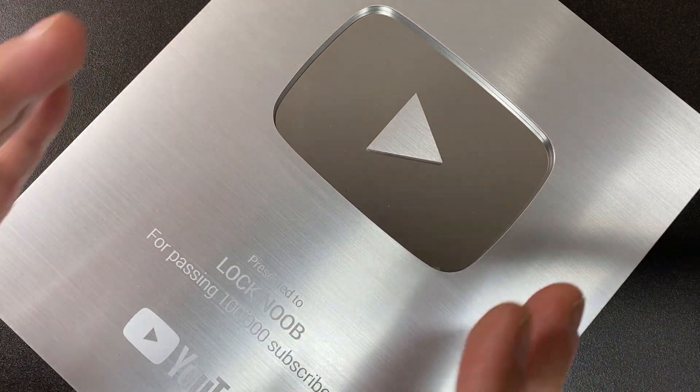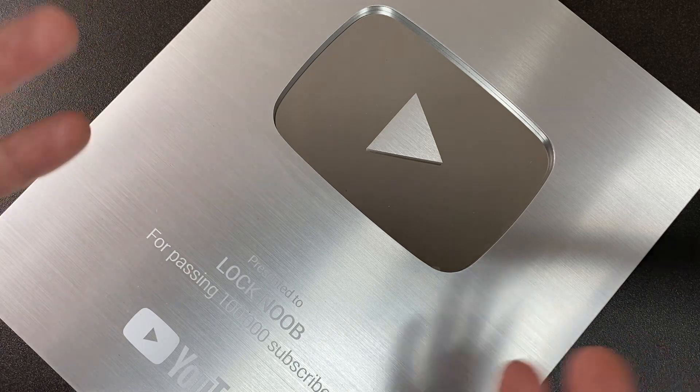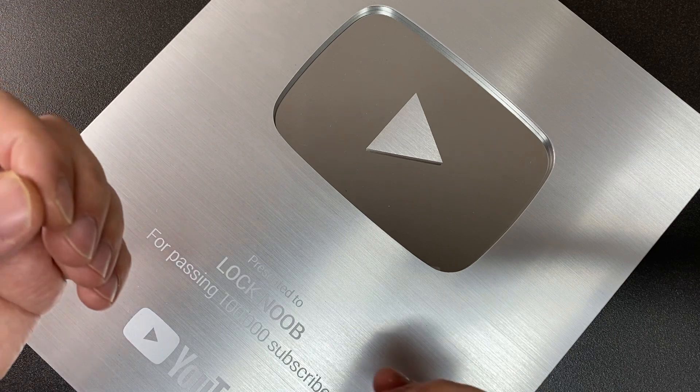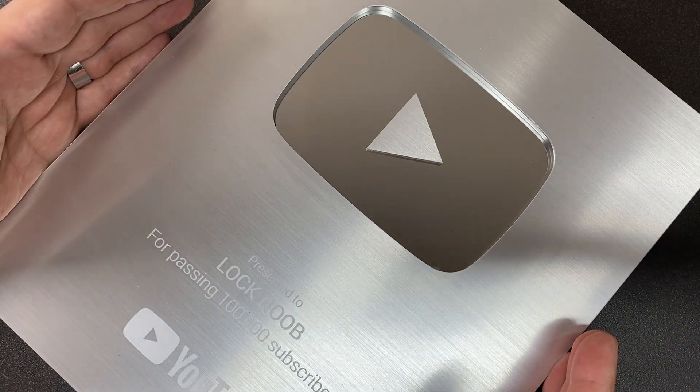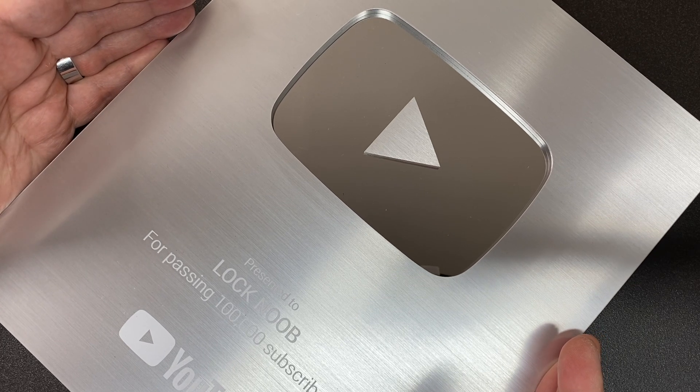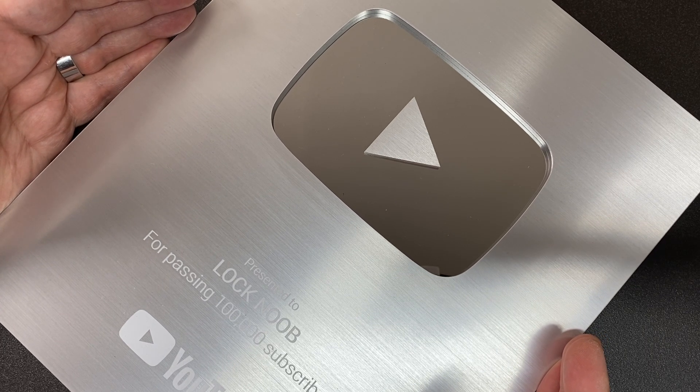Thank you all so much for your support, and thank you to Vent for sponsoring the giveaway — that's really awesome of you. You're all fantastic. Get entering if you want to win, and I'll see you next time.